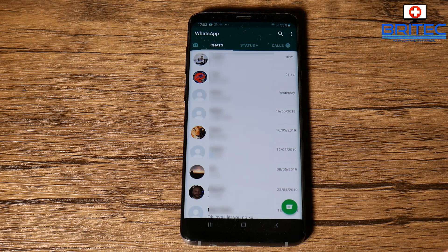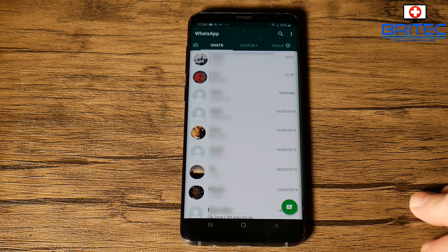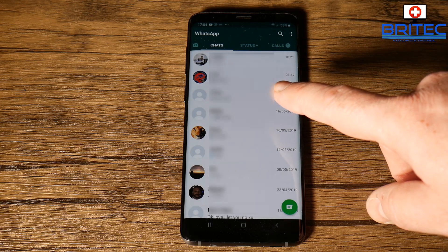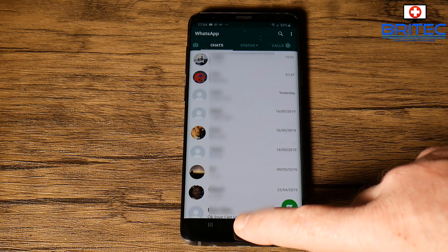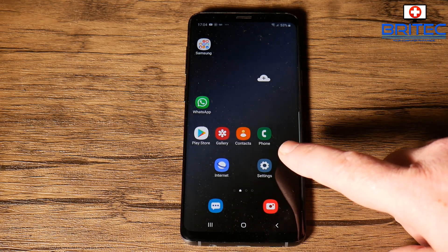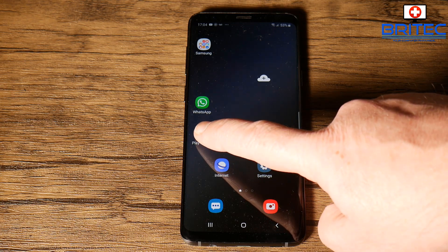NSO Group is an Israeli company, and you really want to be careful because if this software gets on your phone, they can remotely control it, read all your messages, and also activate your camera and do all sorts of things. So if you've got WhatsApp and want to protect yourself, here's the best way.